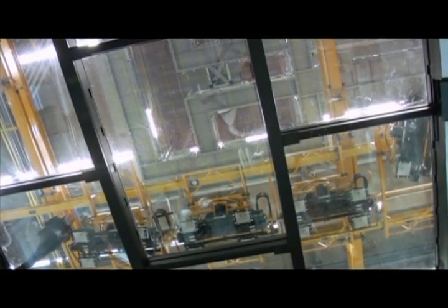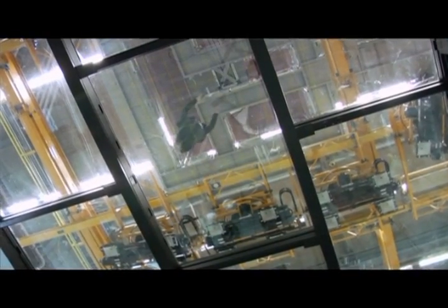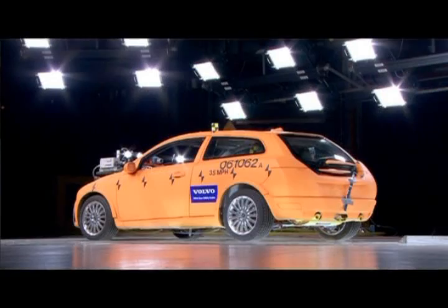We're actually standing on a glass floor — beneath us we have cameras, we also have cameras above us, and on all sides of the cars when impacted, as well as inside the car. Everything needs to be documented; otherwise you can't save it.